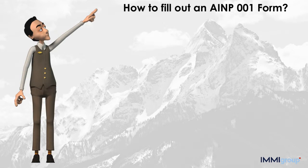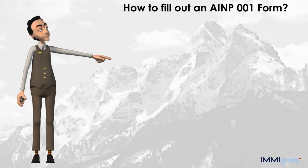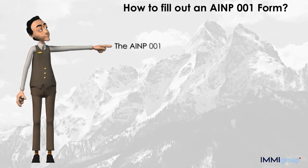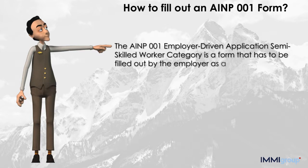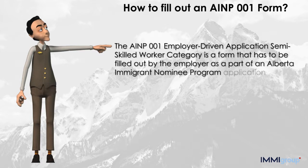How to fill out an AINP001 form. The AINP001 Employer Driven Application Semi-Skilled Worker Category is a form that has to be filled out by the employer as part of an Alberta Immigrant Nominee Program application process.